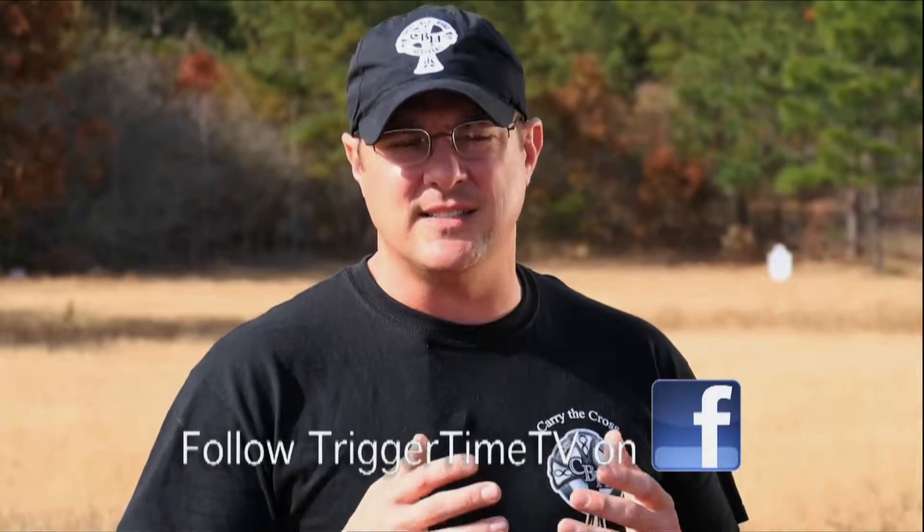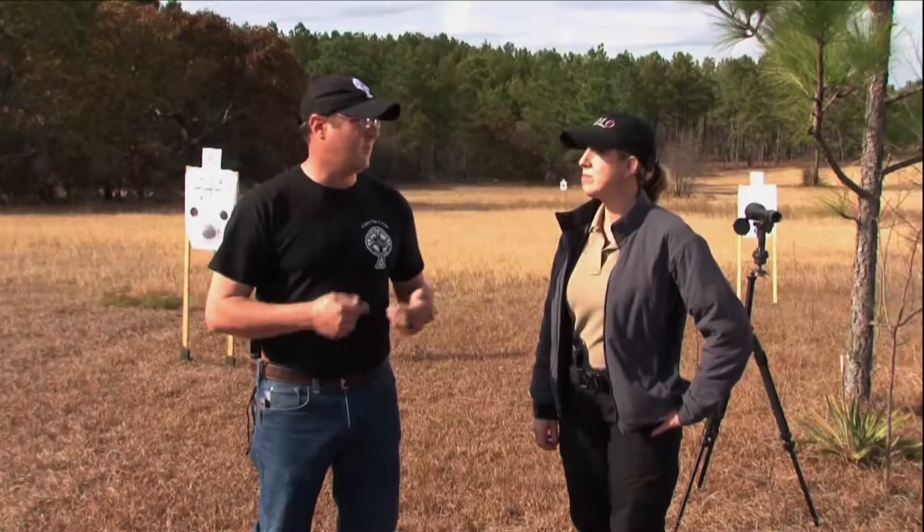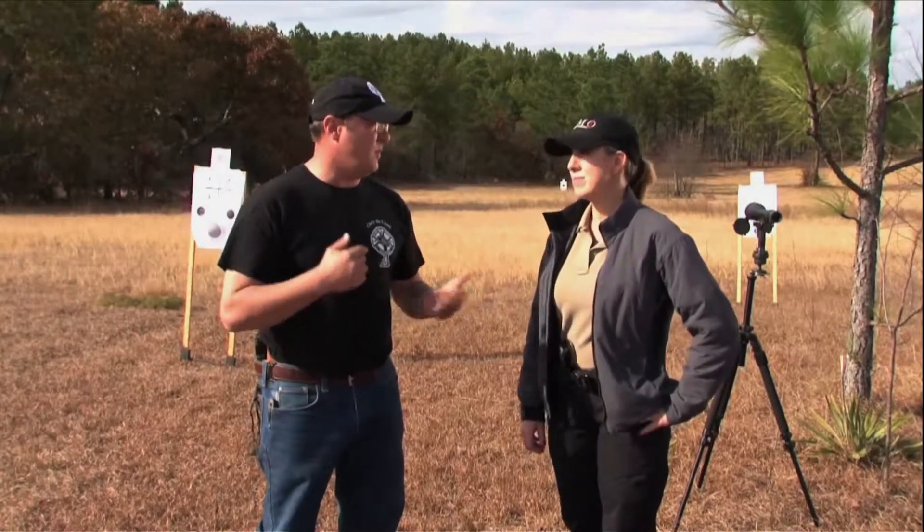The biggest thing that long range shooters have the hardest time with is actually calling the wind — being able to know how fast the wind is moving, what direction it's moving in, and then trying to correlate what it's doing between you and the target, because it's not just the wind at you or the wind at the target.